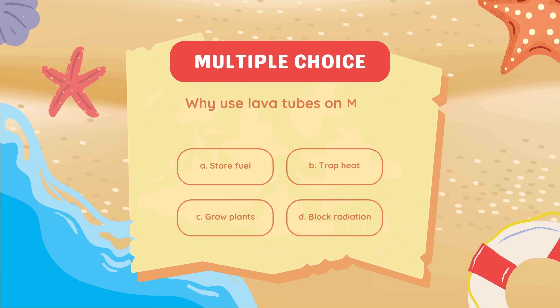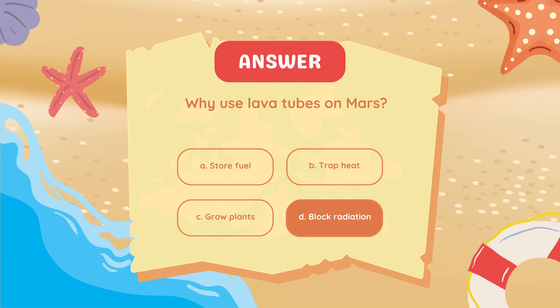Why use lava tubes on Mars? To block radiation.